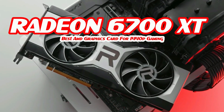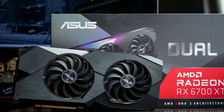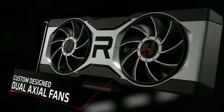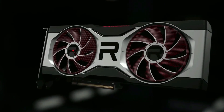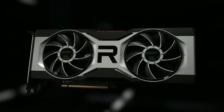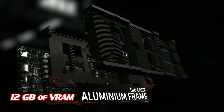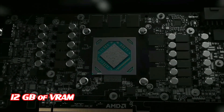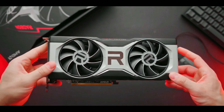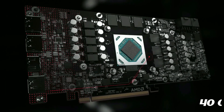Next up, the Radeon RX 6700 XT — our pick for the best AMD graphics card for 1440p gaming. Positioned just below the RX 6800, the RX 6700 XT is aimed at gamers with a 1440p screen, allowing them to reach high refresh rates with graphics settings at maximum. It's equipped with 12 gigabytes of VRAM, which is more than the video memory allocated on most cards in NVIDIA's RTX 3000 family, meaning it can run the latest games at 1440p with all graphics settings maxed out.